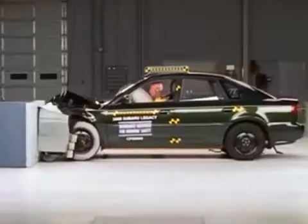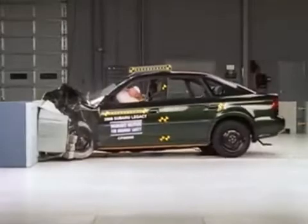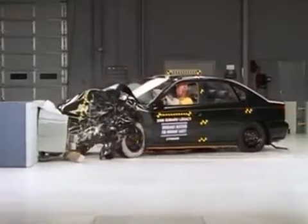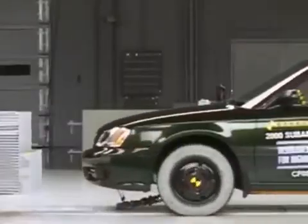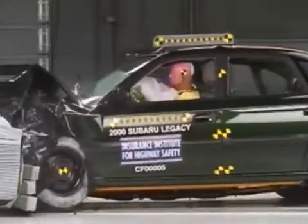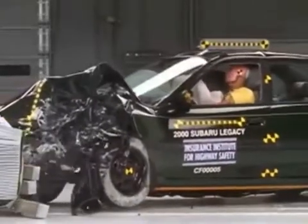A strong safety cage helps maintain the structural integrity of the passenger compartment. There is a possibility of a right knee injury, but otherwise the midsize sedan protects the driver from any serious harm. The dummy's movement is well controlled during the crash. The head rebounds directly into the seat without hitting any stiff structures that could hurt the driver.